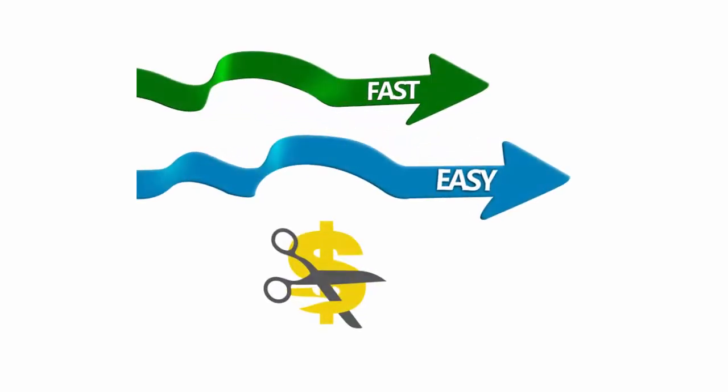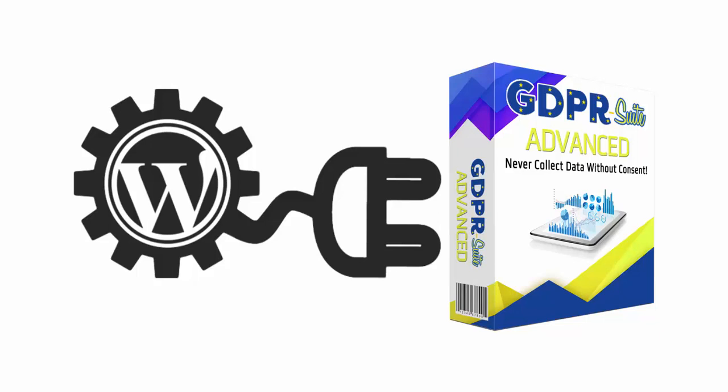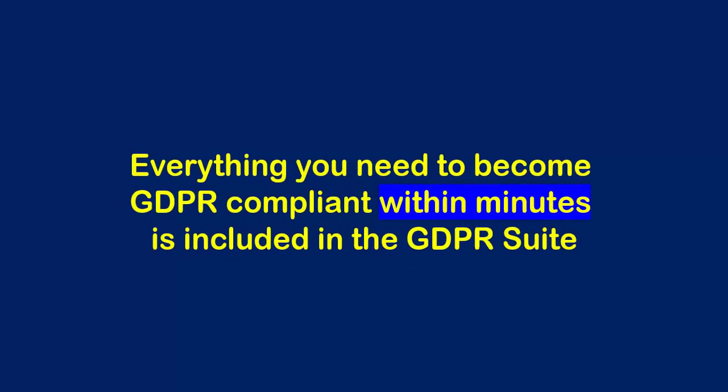The good news is, now there's a faster, easier, and much less expensive solution to GDPR compliance. Introducing GDPR Suite Advanced — an easy-to-use WordPress plugin that makes your website compliant with the GDPR within minutes from right now. It's easy to set up without needing to hire coders, designers, or anyone else. Everything you need to become GDPR compliant within minutes is included in the GDPR Suite.